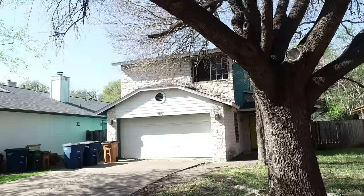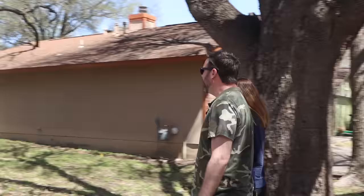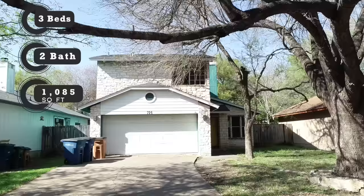Here she is — a petite little house. I don't know if I've ever seen a two-story, thousand square foot house before. It seems unnecessary. So this is, believe it or not, a three-bed, two-bath, 1,085 square feet — those 85 are important. Round up. Built in 1987.